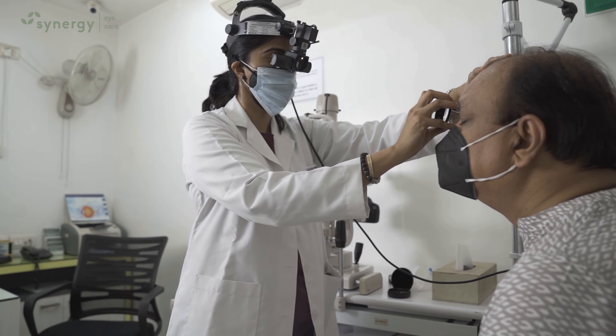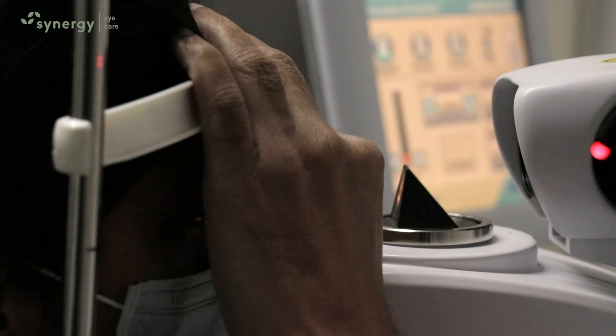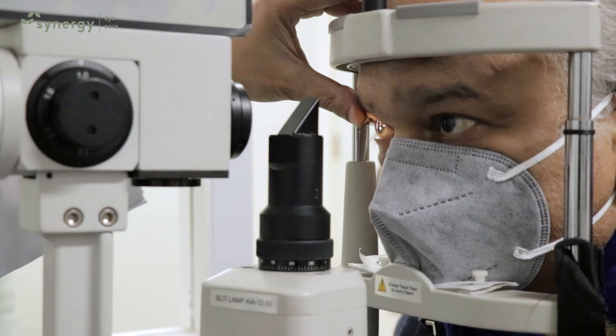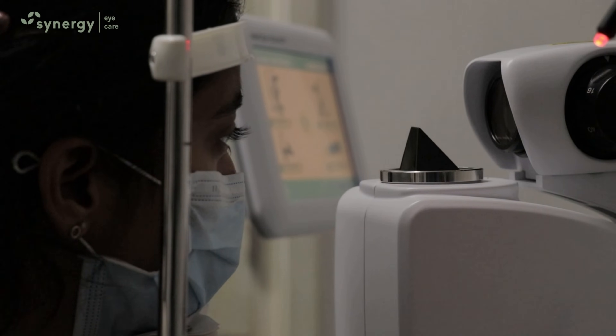Lattice degeneration can be kept under observation or be easily treated by retinal laser treatment or cryopexy. This treatment is done to prevent future vision loss and is very safe with practically no complications.